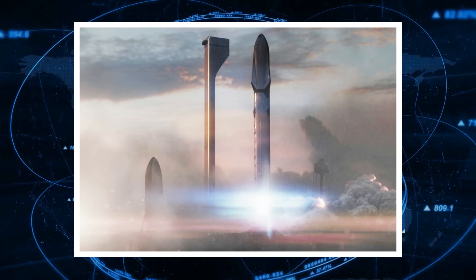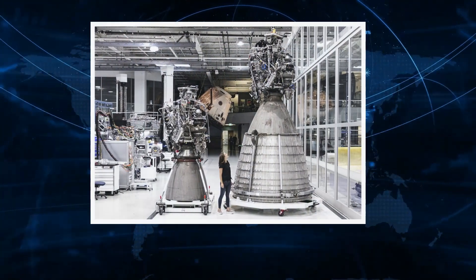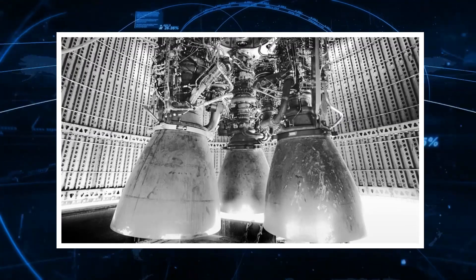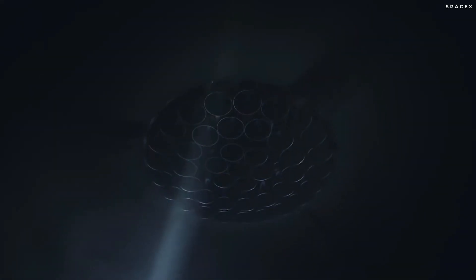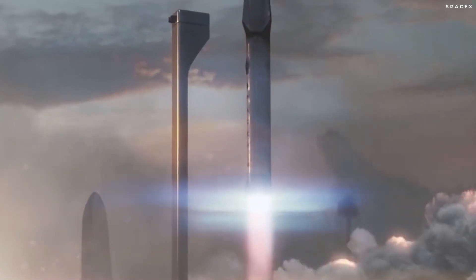The ITS was said to stand at 400 feet tall when stacked, and would be powered by SpaceX's next-generation Raptor engine, which is more powerful than the Merlin that propels the Falcon 9 and Falcon Heavy rockets. The ITS ship was planned to have 9 Raptors on the spaceship, and the 40-foot-wide booster would have 42 Raptors, allowing the rocket to produce 13,033 tons of thrust at liftoff — 3.6 times more than what NASA's Saturn Moon rocket was able to generate.